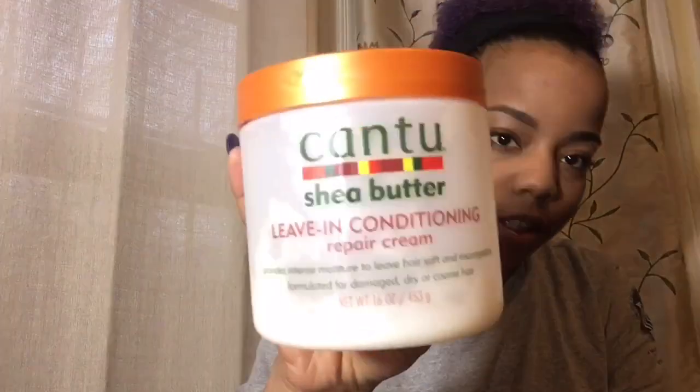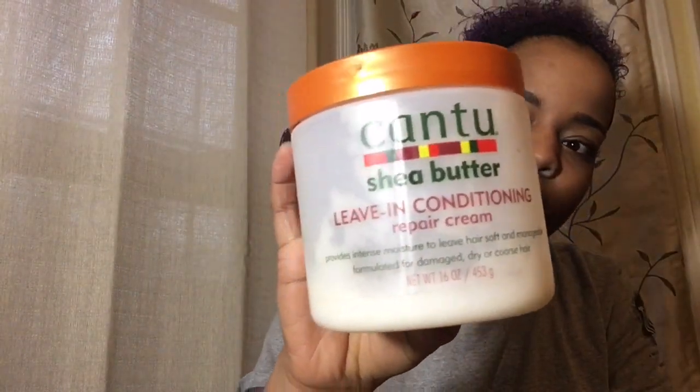The first one I'm going to talk about is Cantu leave-in conditioner. I use this one whenever my hair is in its natural state — curly. I use this one the most because it keeps my hair moisturized throughout the whole day and it defines my curls, but in a different way than the other leave-in conditioner I'm about to talk about.